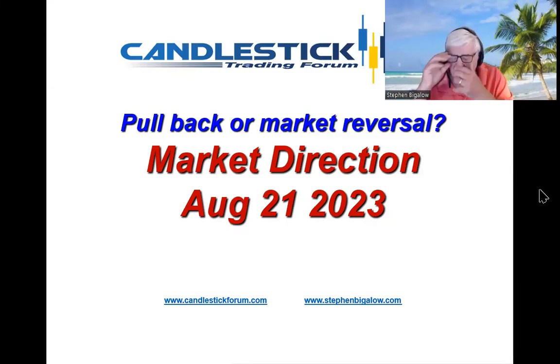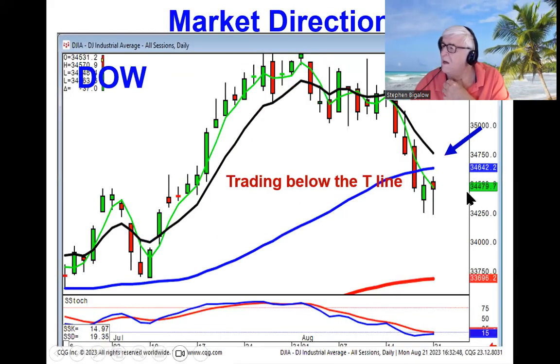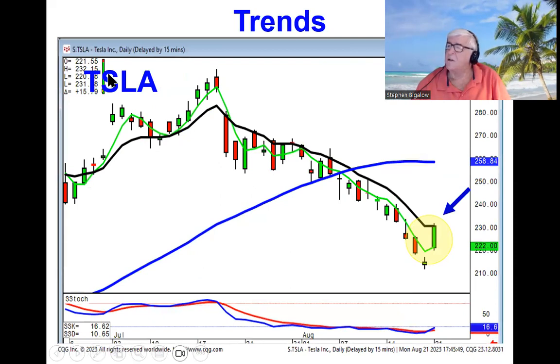The markets are still in the summer doldrums, not knowing whether we're in a market pullback or a complete market reversal. The Dow, as you can see, is still trading below the key line and did not show a lot of force today. However, the high-tech Nasdaq stocks bounced up pretty strong, but still one major factor — you're still trading below the T-line.